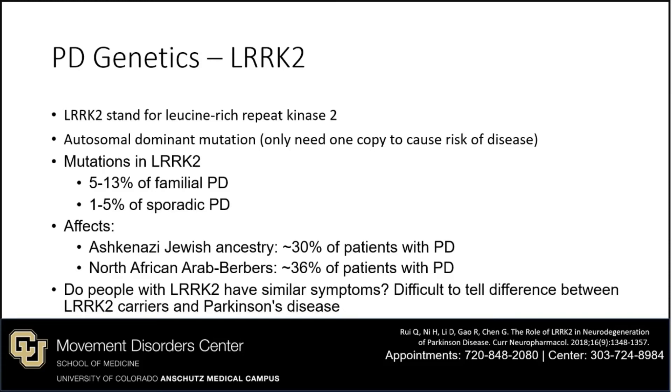Let's move on to LARP2, which stands for leucine-rich repeat kinase 2. It is also an autosomal dominant mutation, meaning you only need one copy to cause risk for disease. Mutations in LARP2 occur in 5 to 13% of familial PD and 1 to 5% of sporadic PD, with variability based on ancestry — up to 30% in Ashkenazi Jewish patients and up to 36% in North African Arab Berbers. Similar to GBA, it is difficult to distinguish LARP2 carriers from people with Parkinson's disease in general.